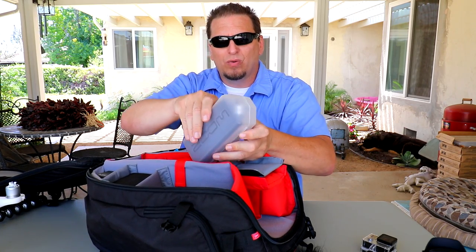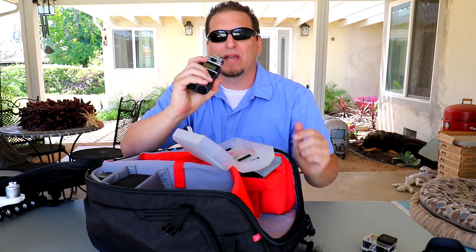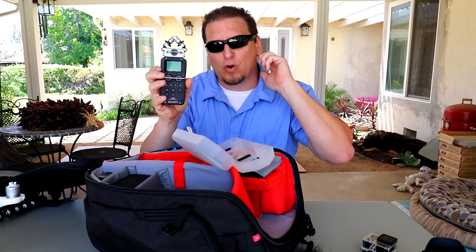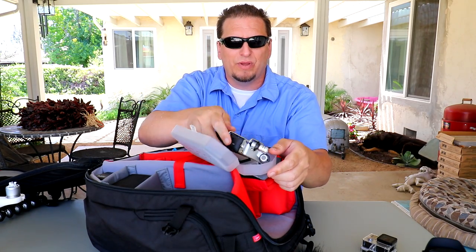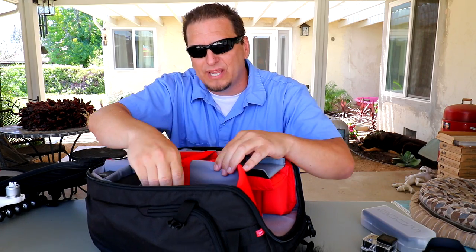I've got my Zoom H5 recorder. What this is — if you don't know — it can do audio recording, you can use it like a microphone during an interview, or sync it up to a camera like a GoPro when you need high quality audio. I also have a dead cat that goes over the top of this for wind muffling. This is good to carry with you — you always want to be able to capture good audio with your video.